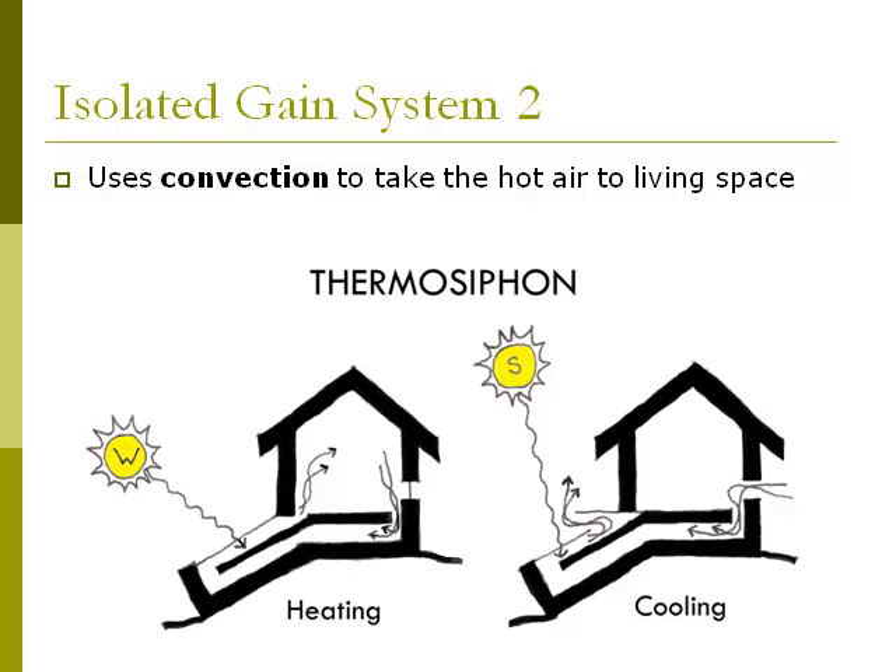In the summer cooling condition, just like the sun space, the air is heated but instead of going into the living space, it's directed outside. This creates a vacuum in the thermosiphon, pulling cool air through the space. Thermosiphons are the most efficient system, but they're also the most expensive because you have to build the thermosiphon out in front of the building.